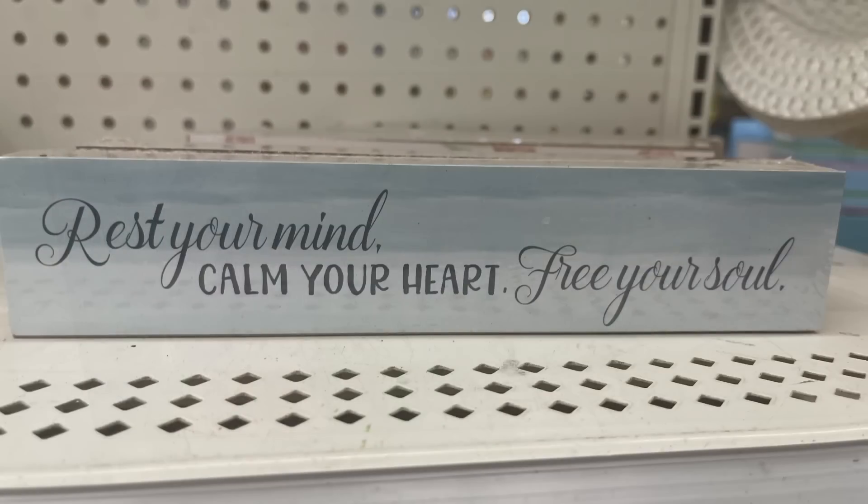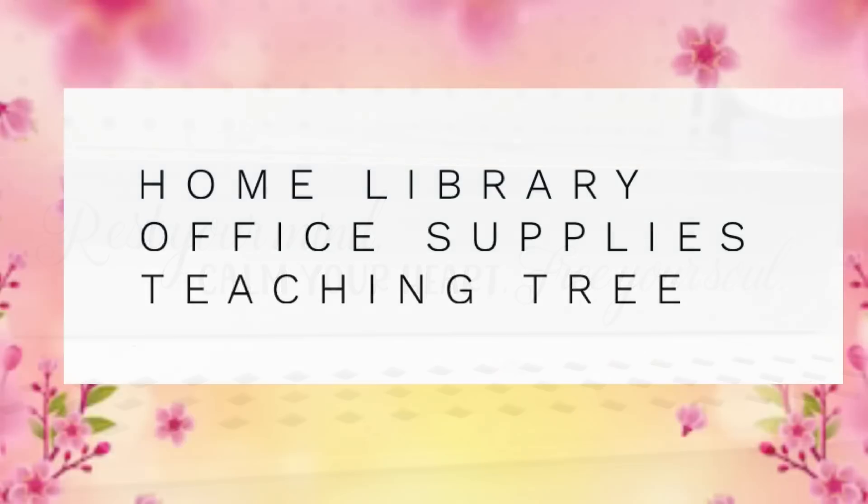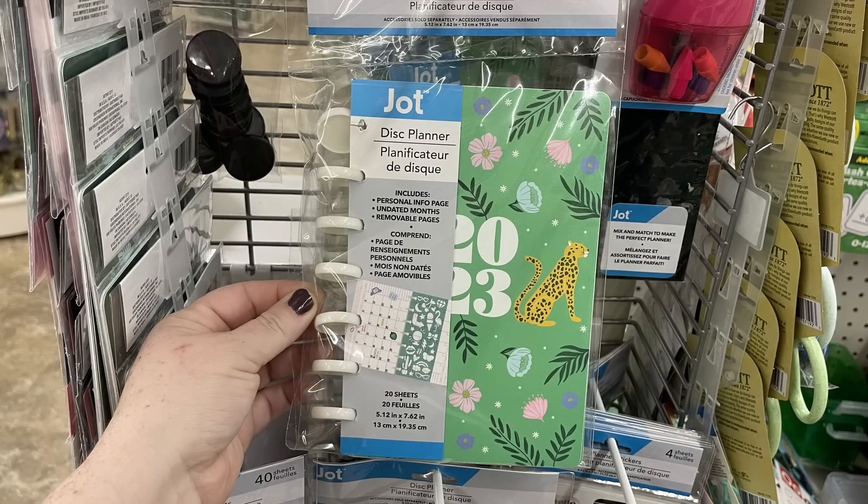It's got these little flowers in the corner which I thought were really pretty. And then 'rest your mind, calm your heart, free your soul' in the blue. The home, office, library, and teaching tree section.